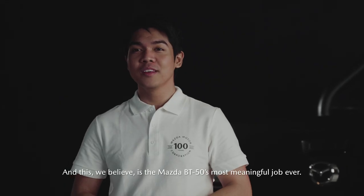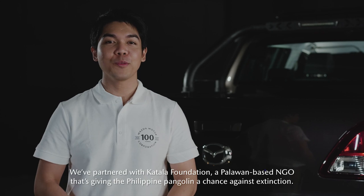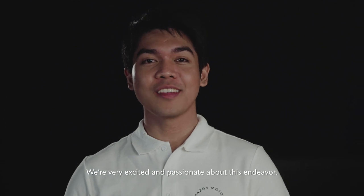And this, we believe, is the Mazda BT-50's most meaningful job ever. We partnered with Catala Foundation, a Palawan-based NGO that's giving the Philippine Pangolin a chance against extinction. We're very excited and passionate about this endeavor.